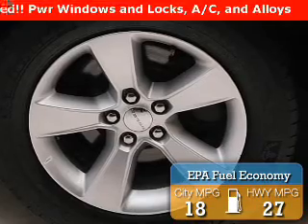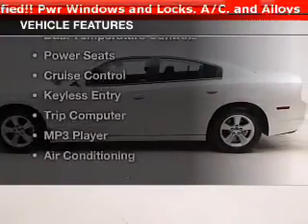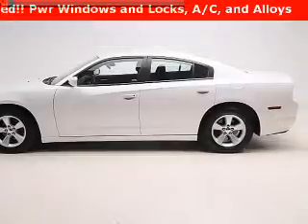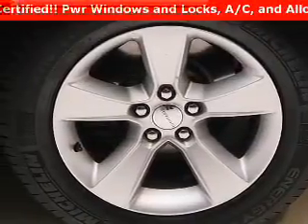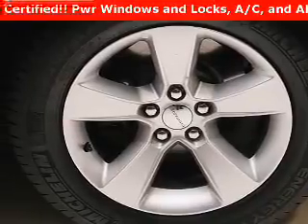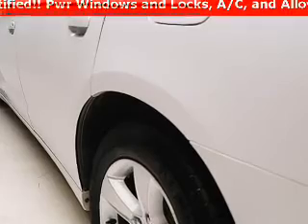Great fuel efficiency saves you money by requiring fewer trips to the gas station. The features include leather seats, steering wheel controls, alloy rims, dual temperature controls, power seats, cruise control, keyless entry, a trip computer, an MP3 player, and air conditioning.